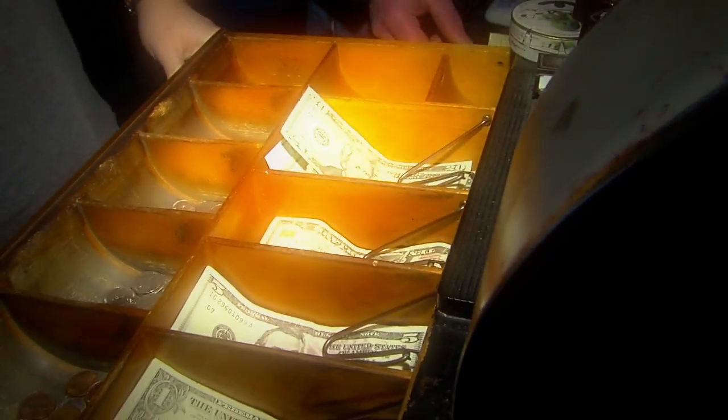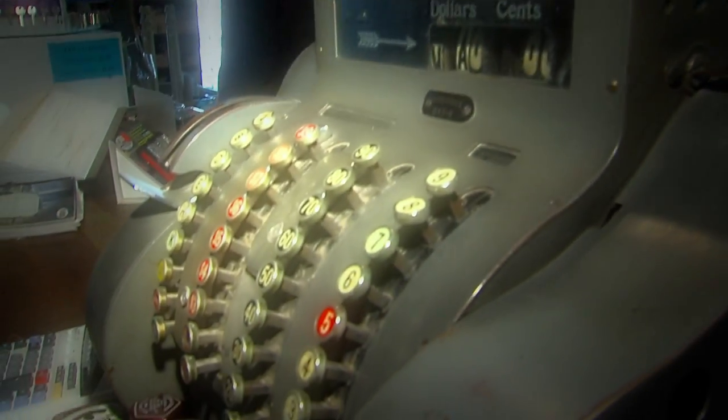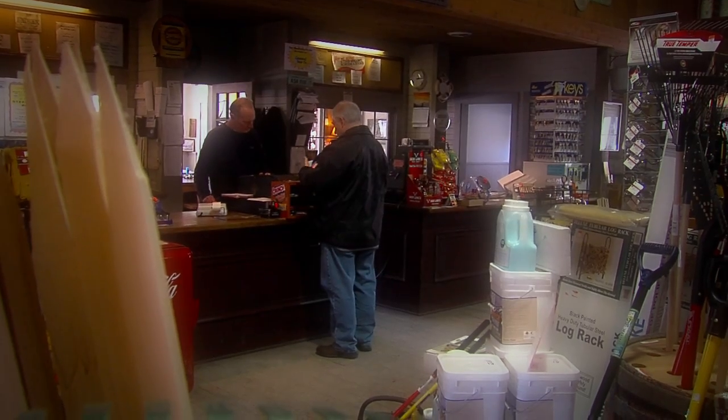Take a step back in history as you step into this peninsula landmark. They still use an old-fashioned cash register and believe in old-fashioned values. You come in, you buy a 2x4, here's your handwritten ticket — we like to keep it that way. You keep it simple; it's part of the nostalgia of the business, and we always say we're old-fashioned, so we keep it that way.